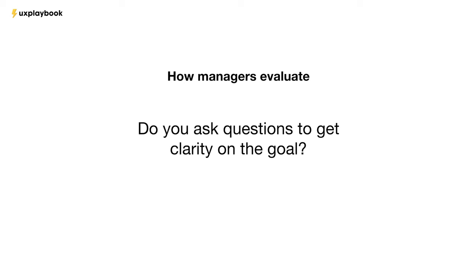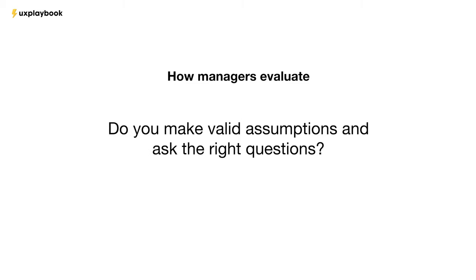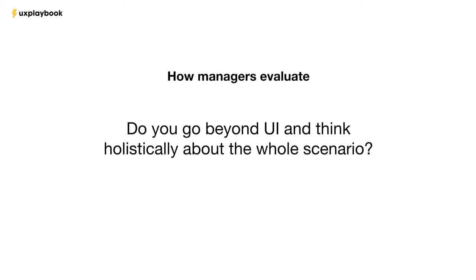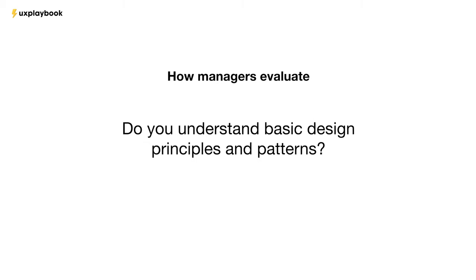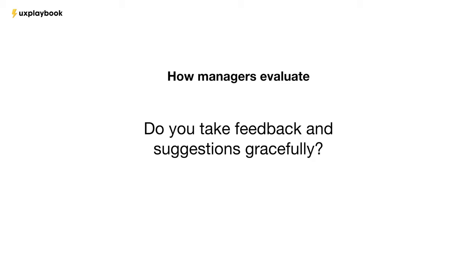What specific things are hiring managers evaluating? Some examples: Do you ask questions to get clarity on the goal? Do you focus on the user and their context? Do you make valid assumptions and ask the right questions? Do you go beyond UI and think holistically about the whole scenario? Do you understand basic principles and patterns? Do you mention weaknesses and improvements in your solution? Do you take feedback and suggestions gracefully?